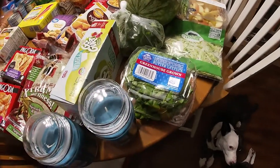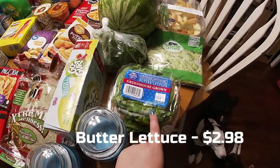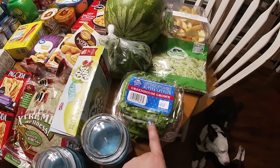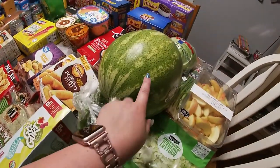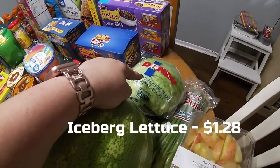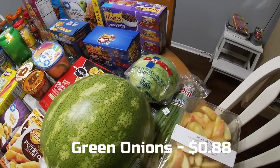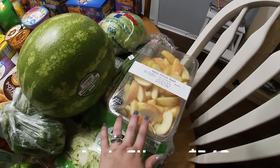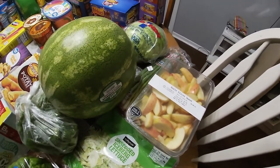A thing of cilantro, shredded iceberg lettuce for one of our recipes, and butter lettuce — I love this for lettuce wrap tacos or pretty much anything. I'll even wrap a burger in that instead of eating a bun. A delicious-looking watermelon, a head of iceberg lettuce, green onions, and apple slices. With Ireland, those will be gone in a day or two anyway.